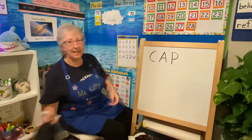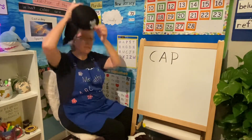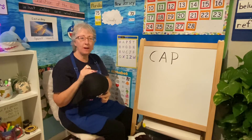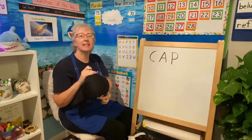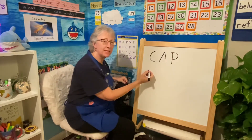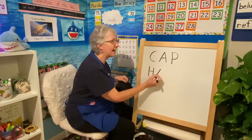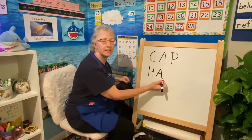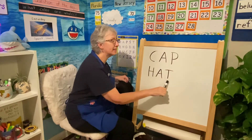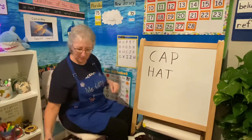Now we've got a pirate's hat. Hat. Can you break that apart? H, A, T. What's the name of that letter? A, T. H, A, T. Hat. Good. Push it together and blend it.